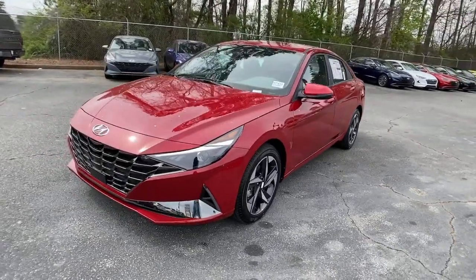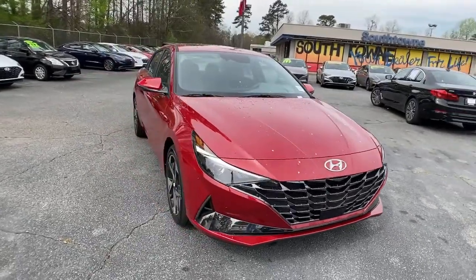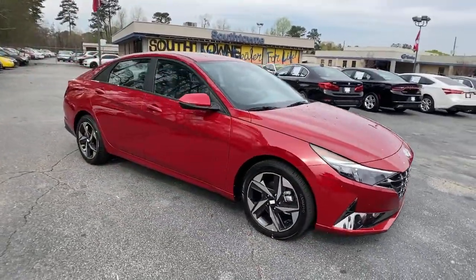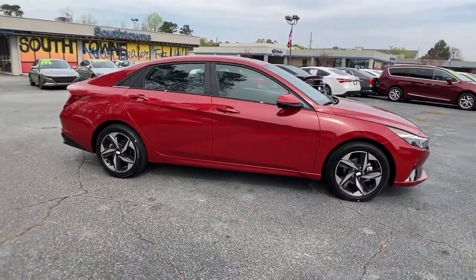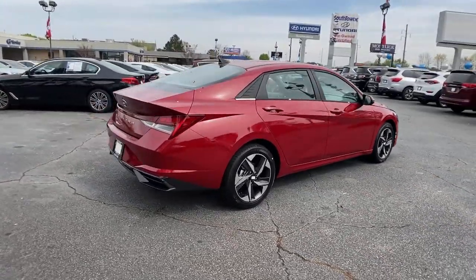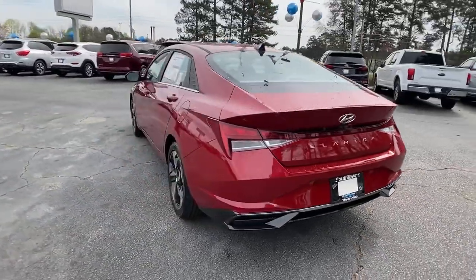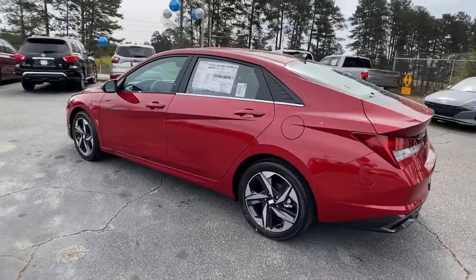Get into a car with value: 2021 Hyundai Elantra. This energetic and feature-packed Elantra delivers the style and convenience you need to make driving a soothing part of your busy day. From its sculpted modern looks to its refined ride and tech-savvy approach to safety and infotainment, this compact sedan represents an exceptional value.